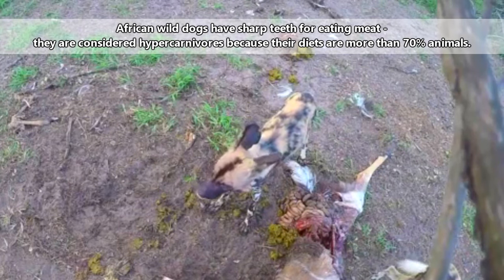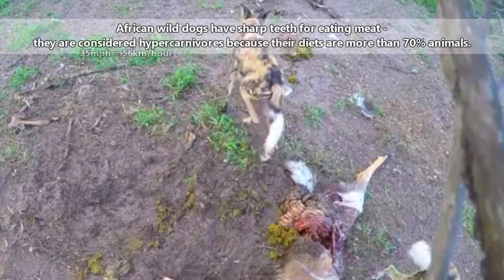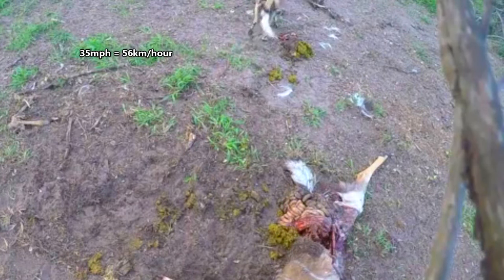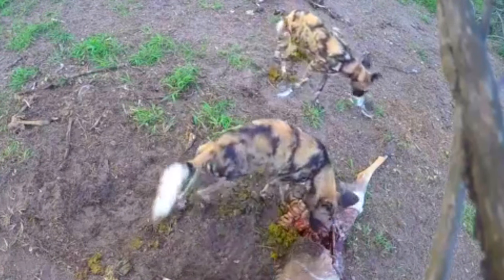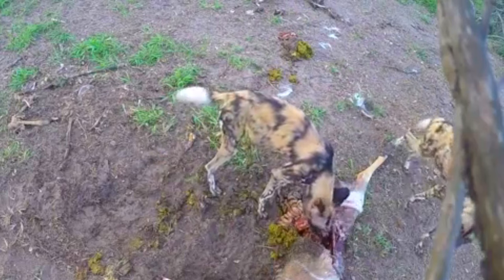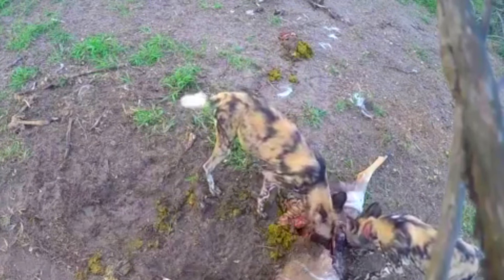This chase may last for upwards of an hour, and the dogs can reach top speeds of 35 miles per hour in short bursts. Their strategy is to wear down the other animal until it's too tired to continue. During the chase, the dogs will nip at the legs and belly of their prey to wear it down faster.